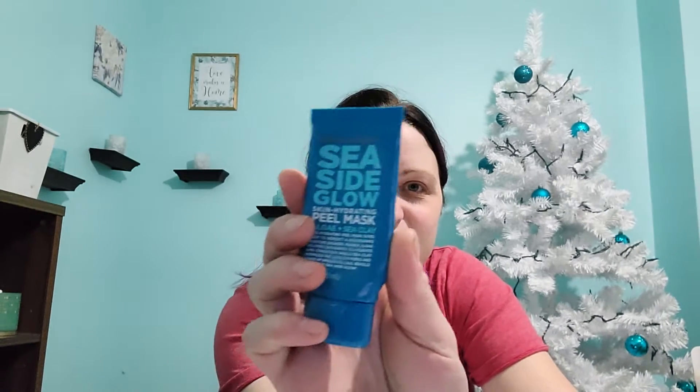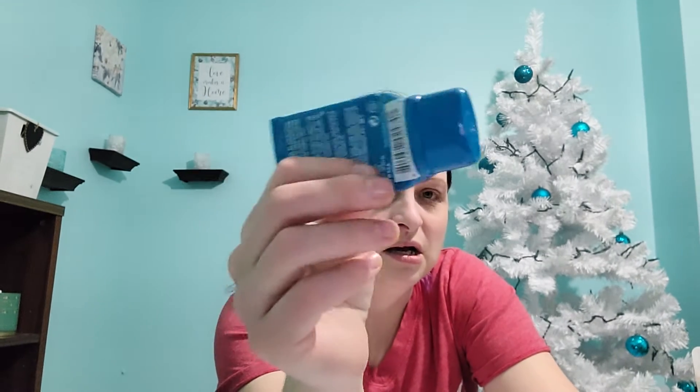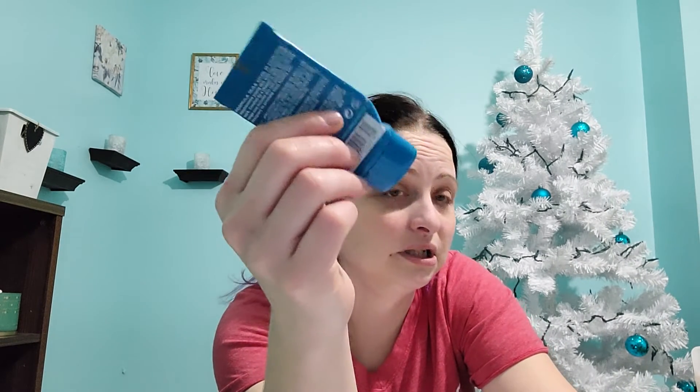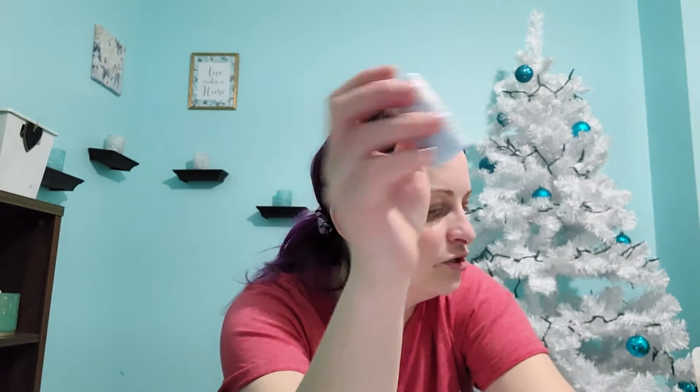I finished off my Seaside Glow peel mask that I've been working on all year long — finally! It took forever. Literally since January I've been working on this, and it was new in January. It took me 11 months to finish that — that's ridiculous! And then I also finished off the ELF Prep and Hydrate Balm primer. So I finished two primers, which is cool.